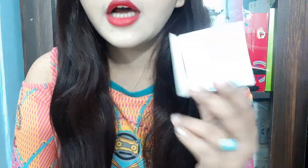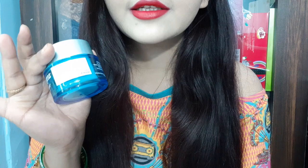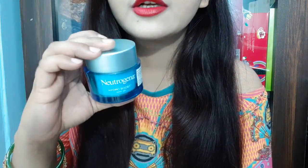The product quantity is 50g and the shelf life is 3 years. But the best thing is this outer packaging and the product's packaging — the jar is so luxurious.